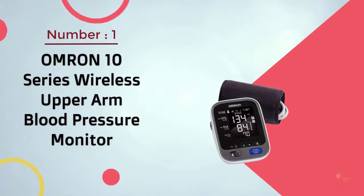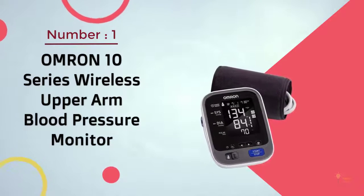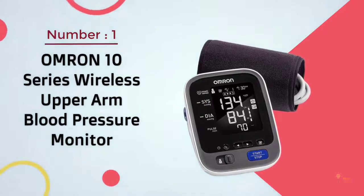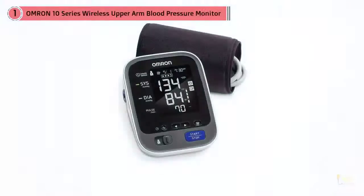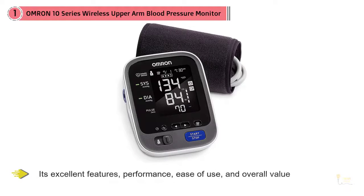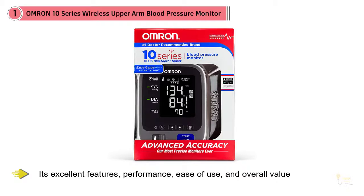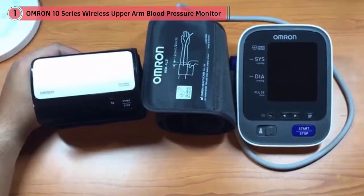Number 1. Most Popular. Omron 10 Series Wireless Upper Arm Blood Pressure Monitor. Omron's reputation for high-quality, reasonably-priced and accurate products has made it an established leader in the home blood pressure monitor category for decades, and its 10 Series Upper Arm Blood Pressure Monitor continues the tradition of excellence.